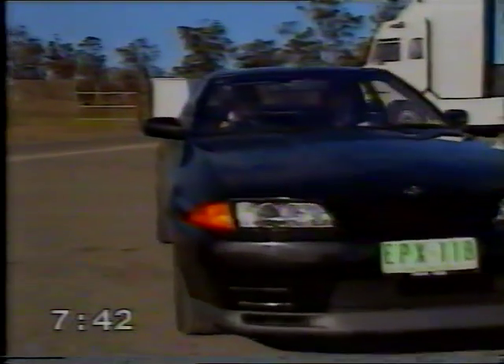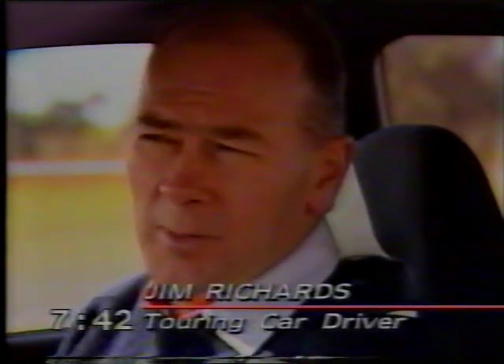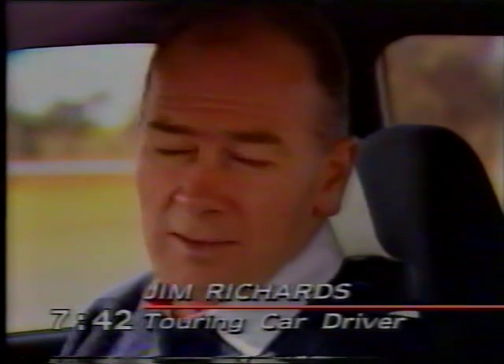Nobody knows as well as Richards how good the GT-R really is. Jim, this is pretty impressive to me as a road car, but how does it compare with the race car? It's probably the most sophisticated and the best handling car on the road, and it's got a lot of power to go with it, but also it's a very safe car.